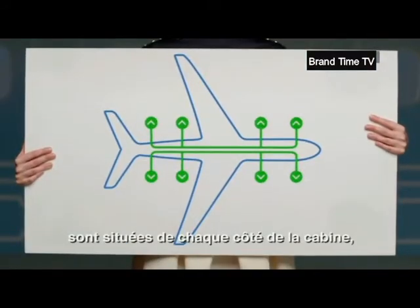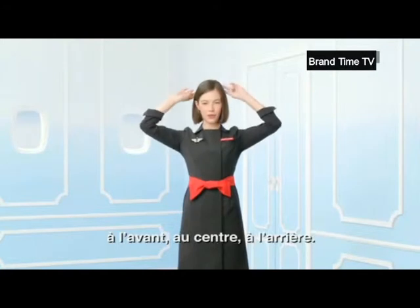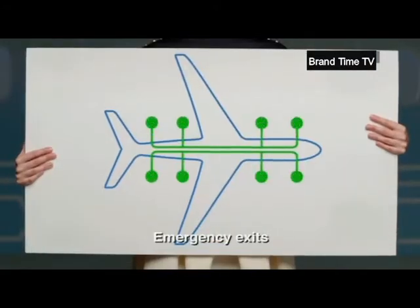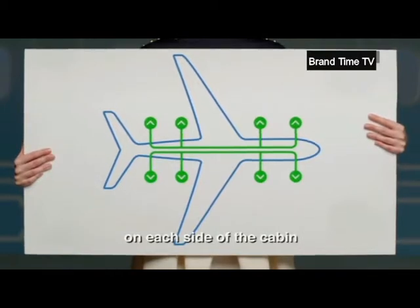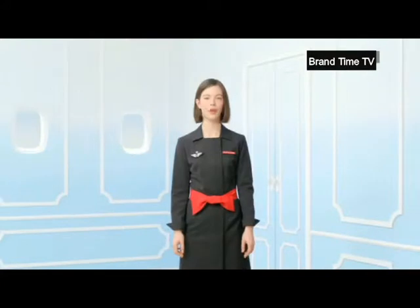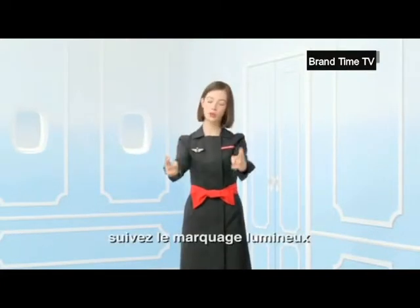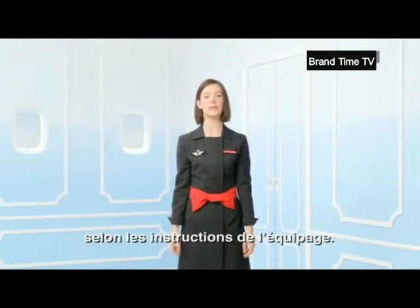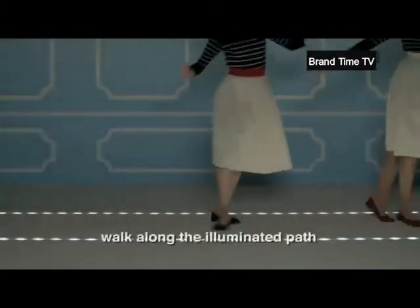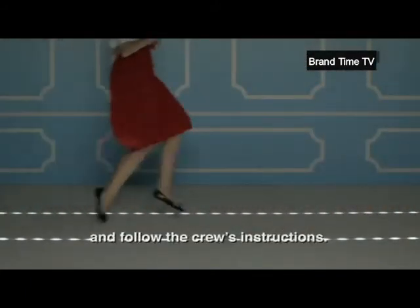Les issues de secours sont situées de chaque côté de la cabine, à l'avant, au centre, à l'arrière. Emergency exits on each side of the cabin are located at the front, in the centre and at the rear. Pour évacuer l'avion, suivez le marquage lumineux selon les instructions de l'équipage. In the event of an evacuation, walk along the illuminated path and follow the crew's instructions.